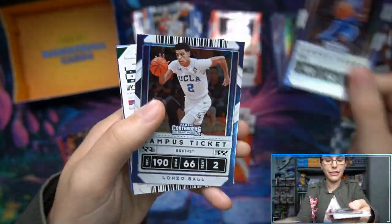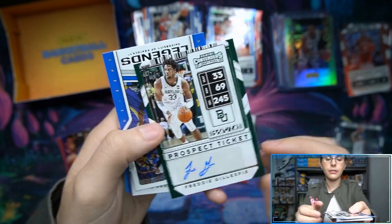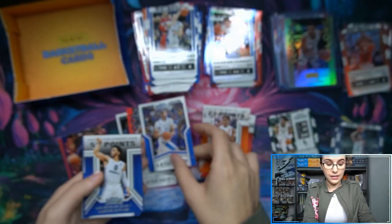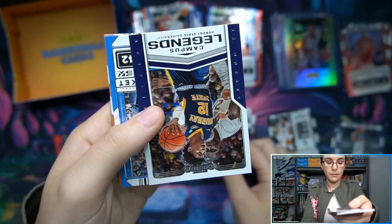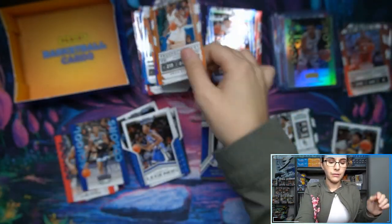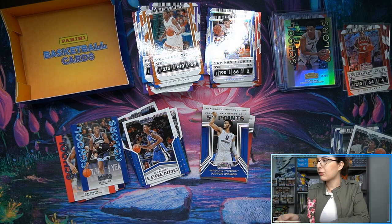We've got Kyrie Irving, Lonzo Ball, and Freddie Gillespie from Baylor University - that is just a base prospect ticket autograph. We definitely did pretty nicely here for Jed either way. Oh, that's a Ja Morant too - I'll sleeve that one up. Let's finish off this pack, sleeve up these cards and then we'll get into our recap. Definitely a lot of nice things to be found here within this one box of Contenders Draft Picks.